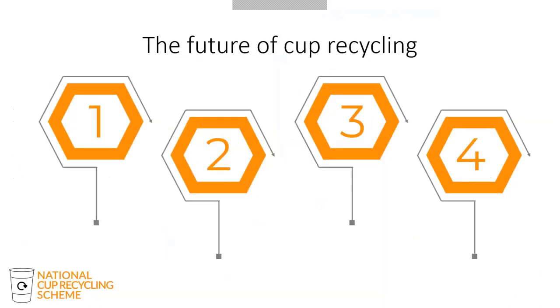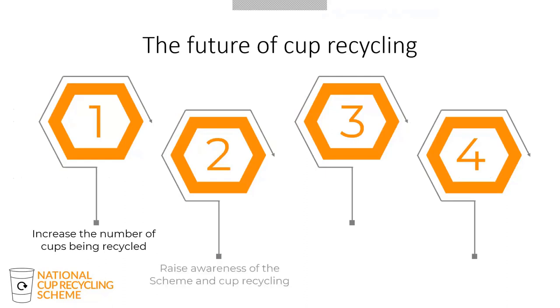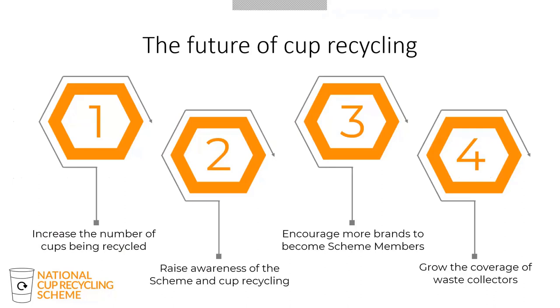Moving on to the future of cup recycling, there are four main areas the scheme wishes to focus on. First, continuing to increase the number of cups collected and recycled in closed environments. Second, promoting the scheme and raising awareness of cup recycling — we now have a microsite and are on LinkedIn, Twitter, Facebook, and Instagram. Third, encouraging more brands and retailers to become scheme members. And fourth, attracting more waste collectors to start collecting cups so we can grow the coverage and network of collection locations.